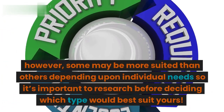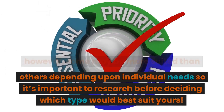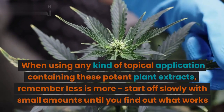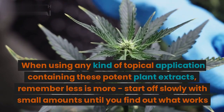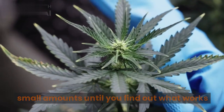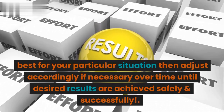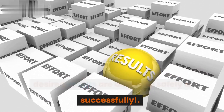However, some may be more suited than others depending upon individual needs, so it's important to research before deciding which type would best suit yours. When using any kind of topical application containing these potent plant extracts, remember less is more. Start off slowly with small amounts until you find out what works best for your particular situation, then adjust accordingly if necessary over time until desired results are achieved safely and successfully.